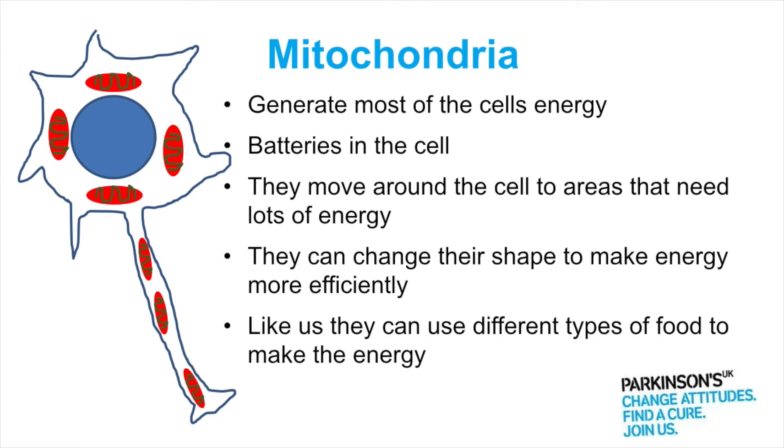They do lots of other things but their main function is to generate the cell's energy, and not only do they generate the energy but they actually move around the cell to different parts that might be needing more energy at that time, so they will move to the part of the cell that needs the most energy.